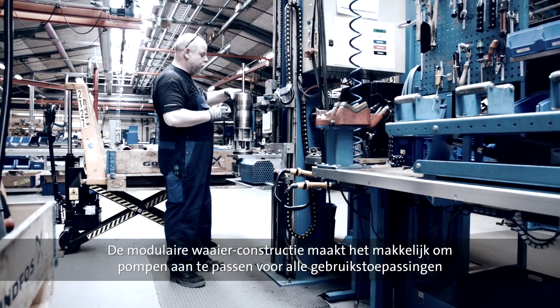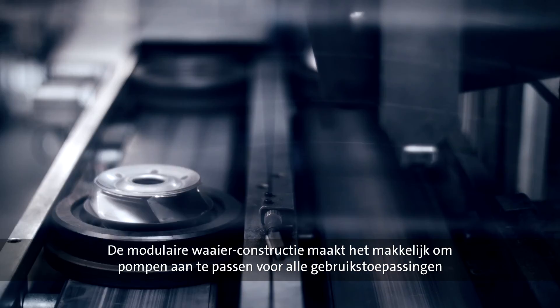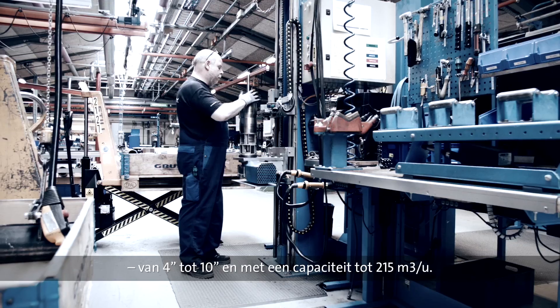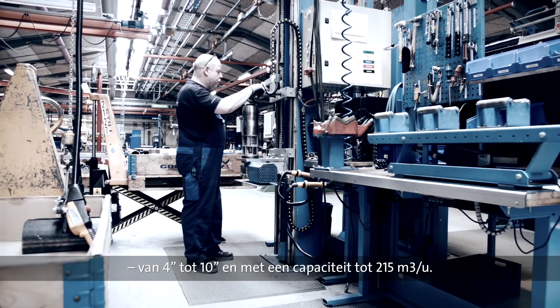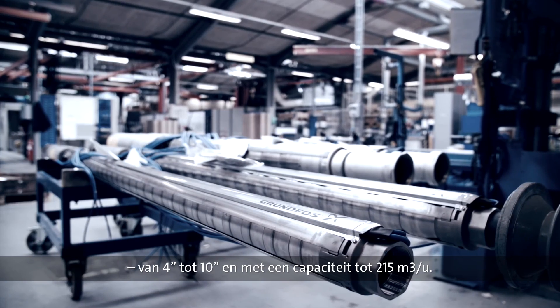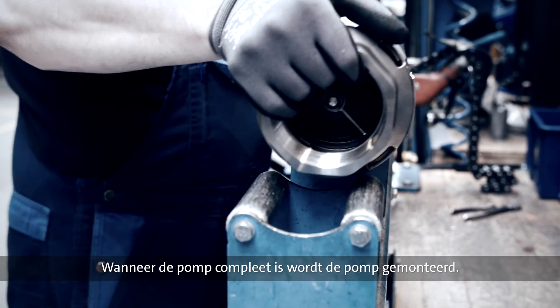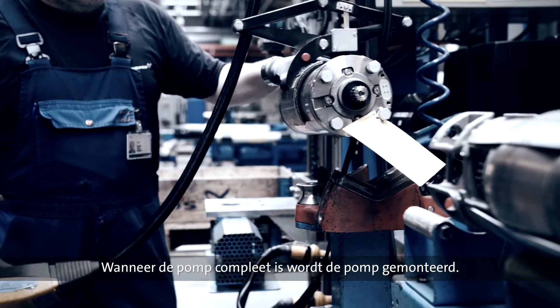The modular construction of the pumps makes it easy to customize pumps to meet any demand, from the 4-inch pump all the way up to the 10-inch variant and with capacities up to 215 cubic meters per hour. Once the pump itself is complete, the motor is mounted.